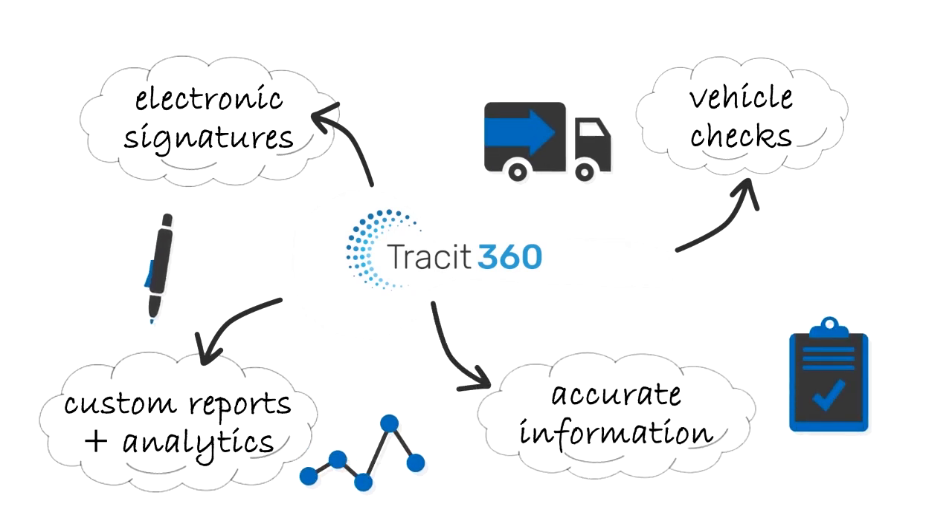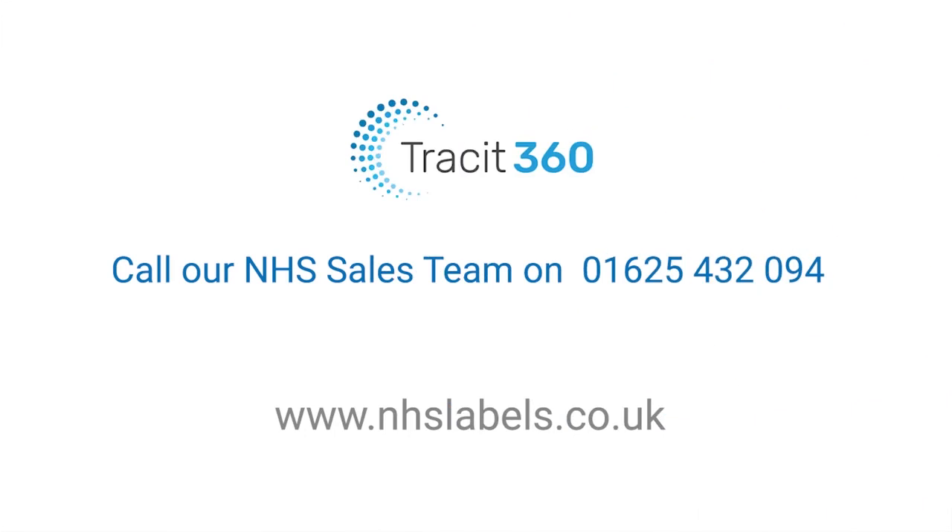So now that we have you thinking, get in touch. We would be happy to show you the Trackit 360 solution in action.